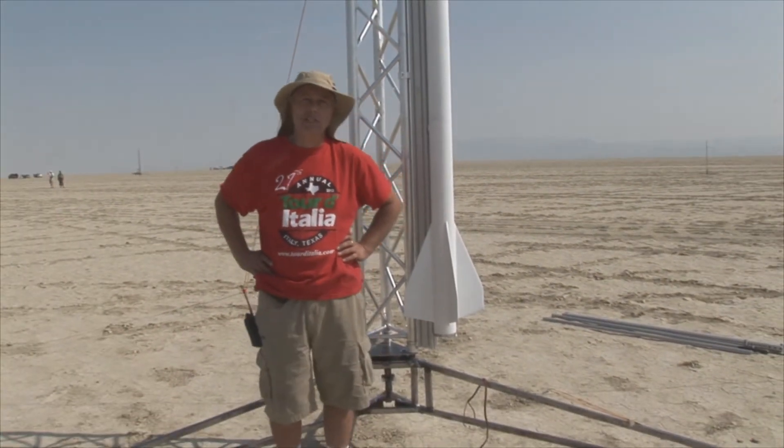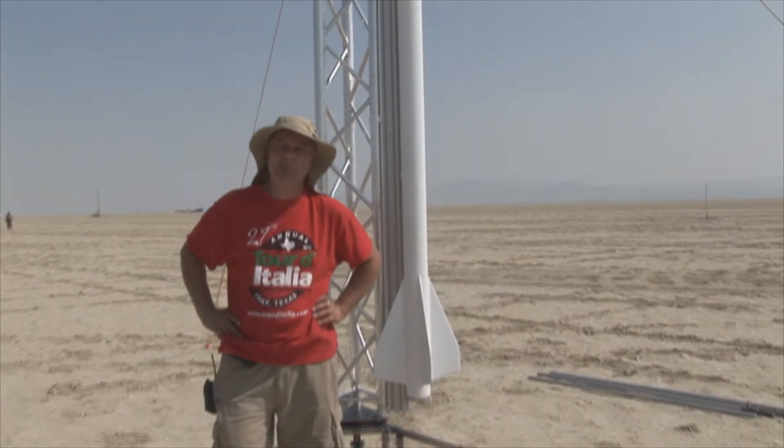Hi, I'm Ken Overton. I'm with Tripoli North Texas, coming out of Plano, Texas. This rocket's called Big Bird — 16 feet, about 66 pounds. It's a two-stage N-to-M research motors.